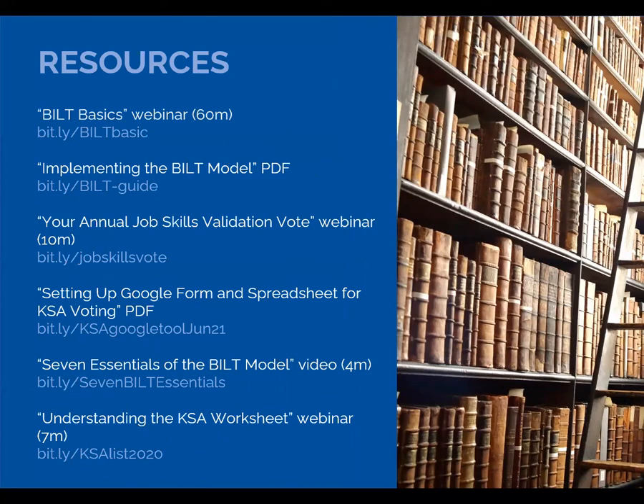Here are some resources. We have a webinar of about 60 minutes, plus a PDF on how to implement. There's also a short webinar on the job skills validation vote and a PDF detailing how to set up electronic voting. We have a small video on the seven essentials of the BILT model, and some information about understanding the KSA worksheet. All these resources are available, and Mark and I are available at any time to talk with you about your BILT, whether it be IT or otherwise.